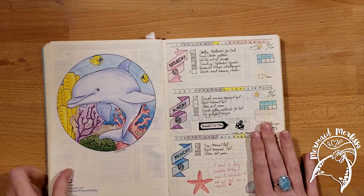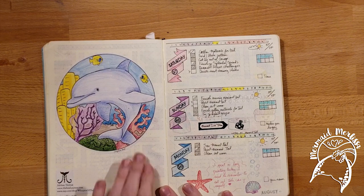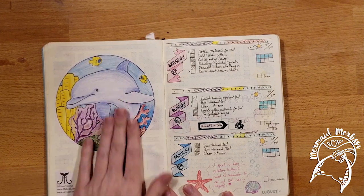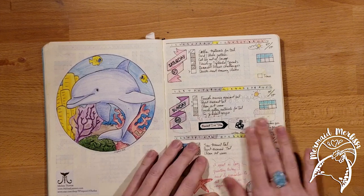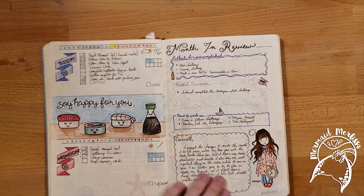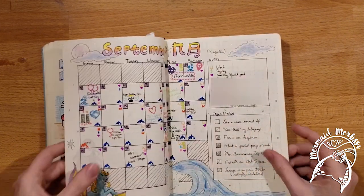Here's another sticker I did — I still have these up on my Etsy. People can print them on sticker paper, color them in, and put them in their journal and resize them. And just my month in review — pretty soon I stopped doing that.